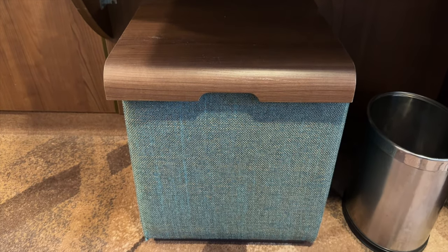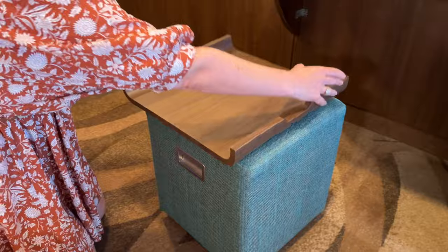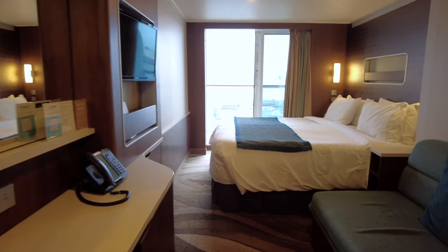The stool under the vanity slides easily and has a removable top. Check out this dual-purpose trick — the lid flips over to make a mini coffee table or a tray. Super handy.